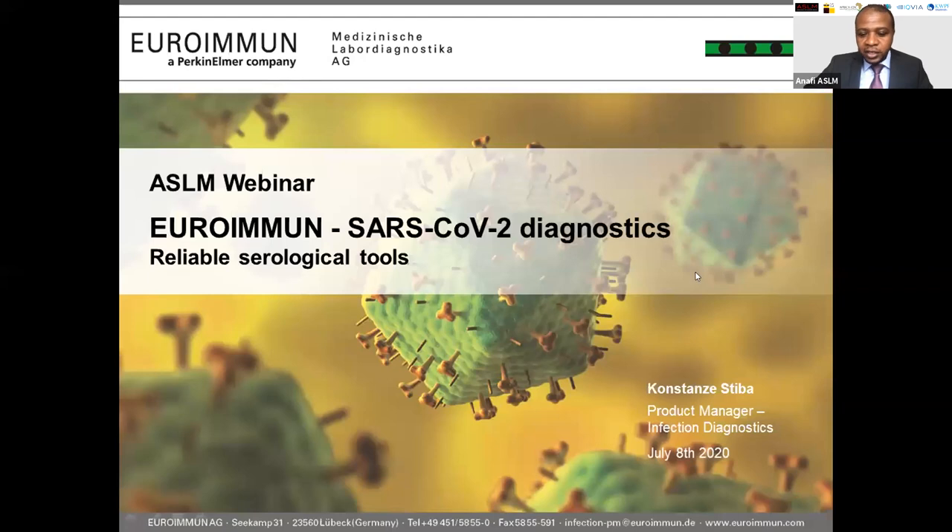Just a reminder that we now have interpretation from English to French, so feel free to choose your preferred language from the screen. Thank you very much for this very nice introduction. A very warm welcome to this webinar. It's a very nice opportunity, and I'm very grateful to be part of these webinar sessions. Today I would like to give you a more detailed overview about the products that Euroimmune is offering in regards to SARS-CoV-2 diagnostics.